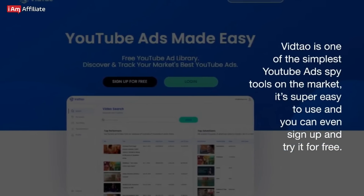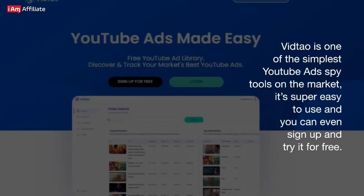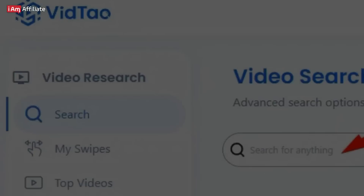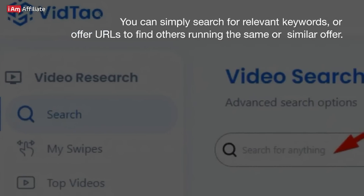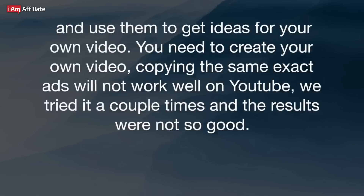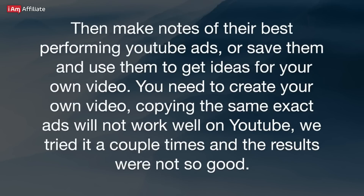VidTal is one of the simplest YouTube ads spy tools on the market. It's super easy to use, and you can even sign up and try it for free. You can simply search for relevant keywords or offer URLs to find others running the same or similar offer. Then make notes of their best performing YouTube ads or save them and use them to get ideas for your own video.